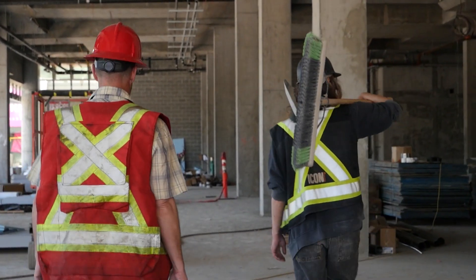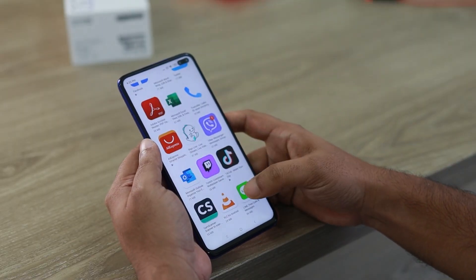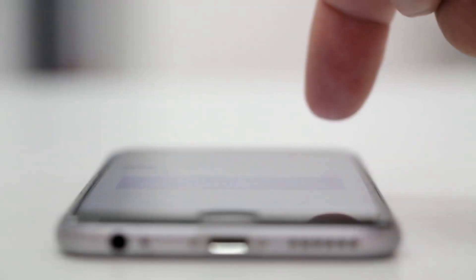To get started on Fope, you'll simply need to download the app, which is available for both iOS and Android, and then sign up for an account. It's free to do — super easy. You can actually do it right now.